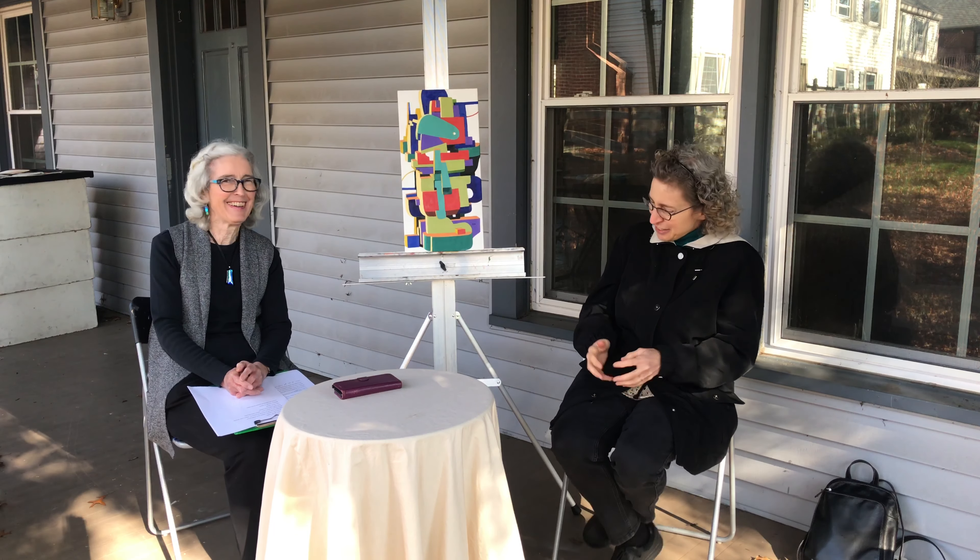Do you recall selling your first piece of art? My first piece probably was sold through a gallery, and so I wasn't there. It was a sculpture that sold through a gallery, so I remember being very, very excited, but I didn't have an experience with the purchasing.